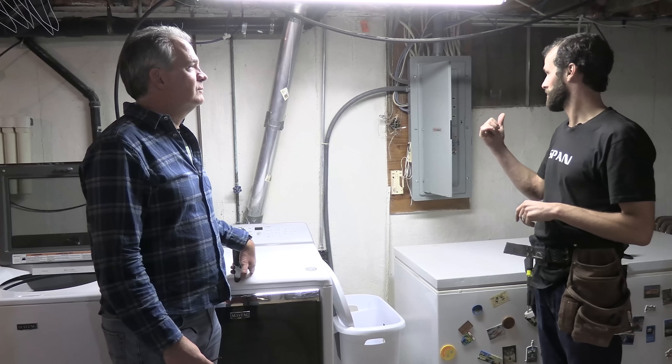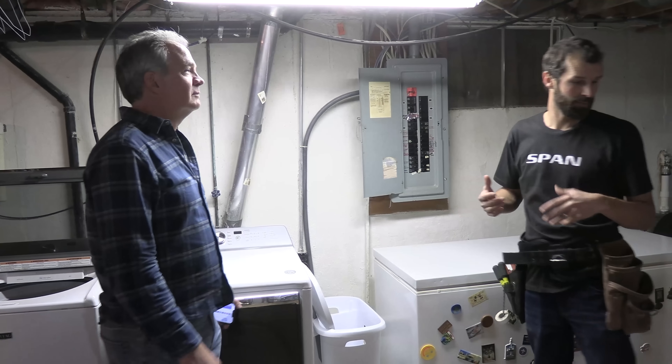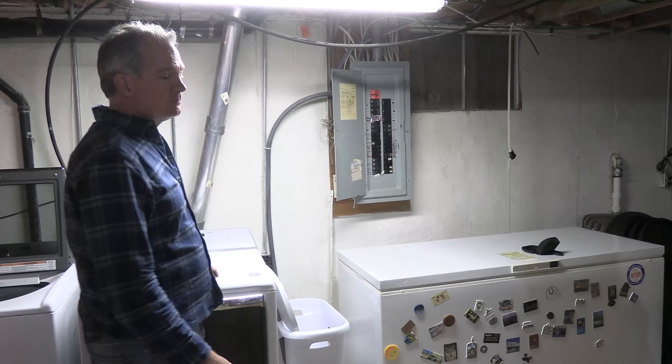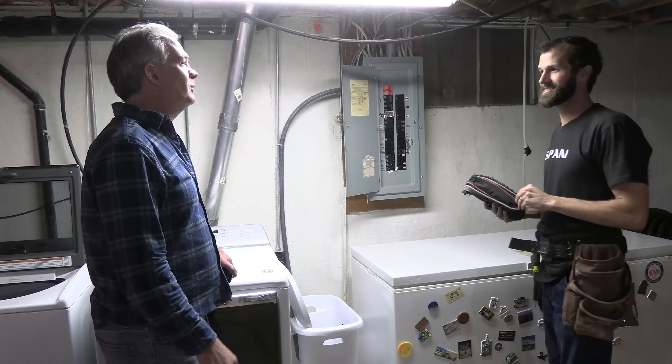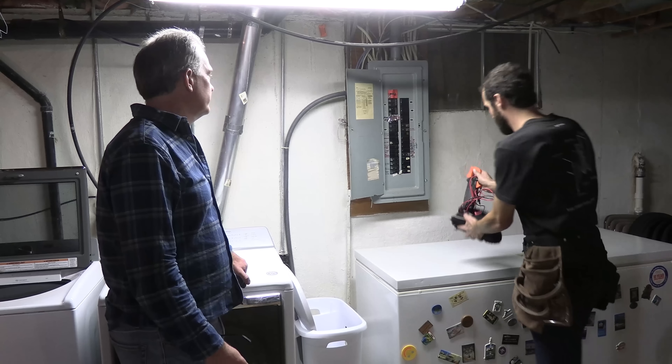I'm guessing main breaker or it's in the panel. My general opinion is the useful life of a breaker panel is 40 years before you start encountering problems. And this one's at 46. So it's not way beyond, but it's worth investigating.